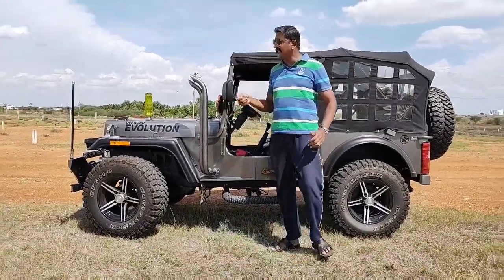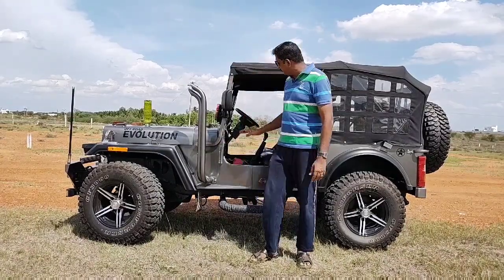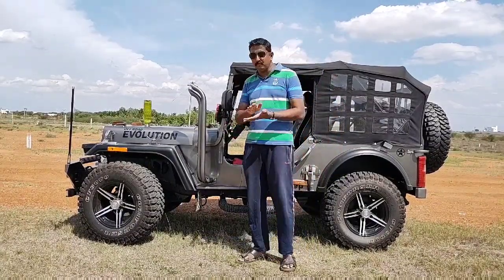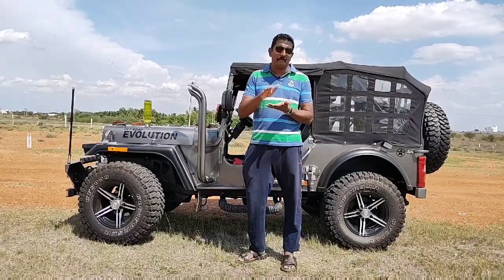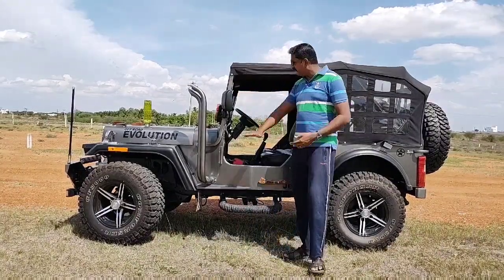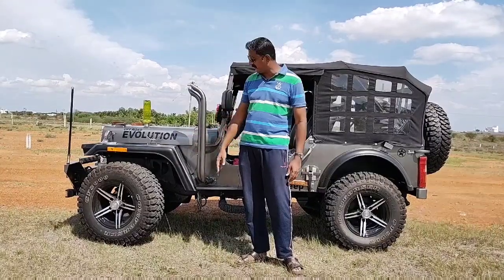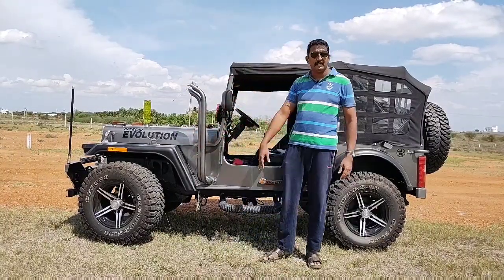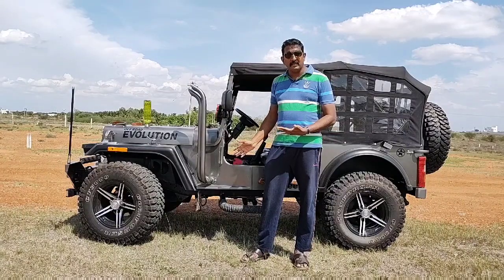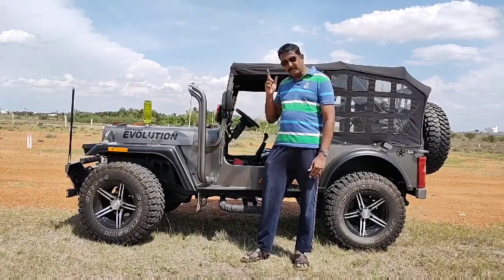So friends — when you start the engine there is a little vibration, when it runs at idle there is a little vibration, but when you ride the vehicle and it reaches a speed of 30 to 40, the vibration is nil. There is no vibration at all — and that's the magic. Every part in this jeep is from a different unit: engine, chassis, body, tires, and shells are all different, but they have synchronized everything very well. They have done a wonderful job, and these are the qualities which make it a beast. Thank you friends.